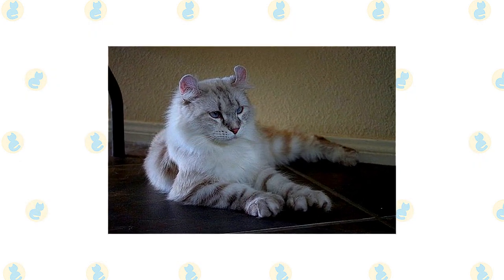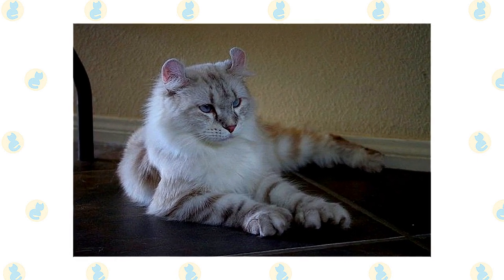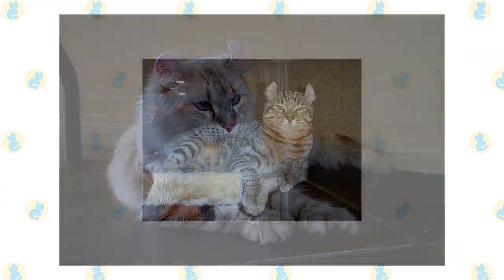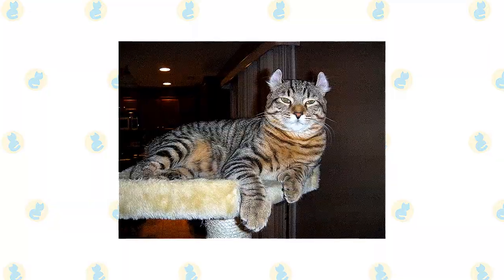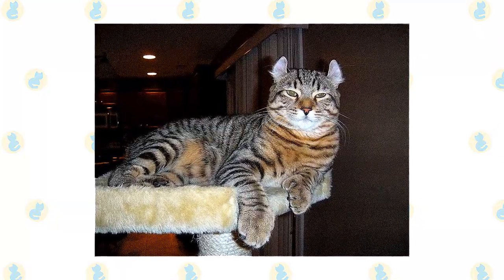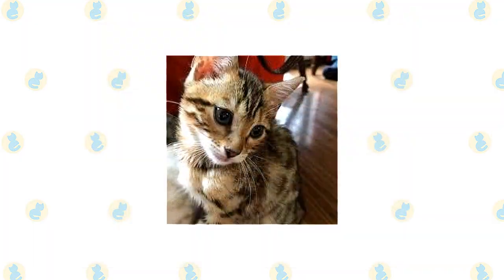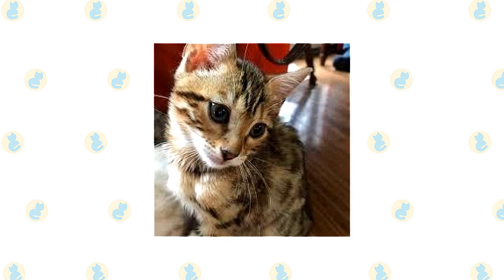As with all cats, it's important to keep up your Highlander's regular veterinary checkups to detect any health concerns early. Your vet can help you develop a care routine that will keep your cat healthy. Beyond scheduling yearly wellness visits, you'll want to add a scratching post to your Highlander's living environment — this can help promote healthy scratching and keep the cat's nails in good condition.